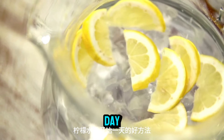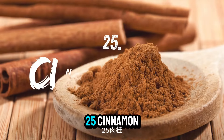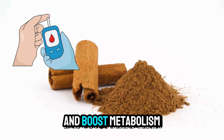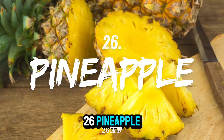Number twenty-five: cinnamon. Cinnamon helps regulate blood sugar levels and boost metabolism, making it easier to burn belly fat. Number twenty-six: pineapple. Pineapple contains bromelain, an enzyme that aids digestion and helps reduce bloating.